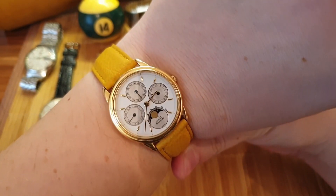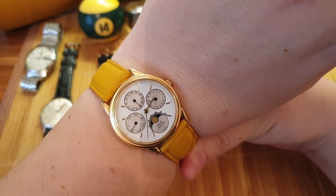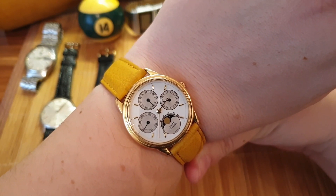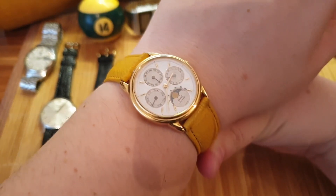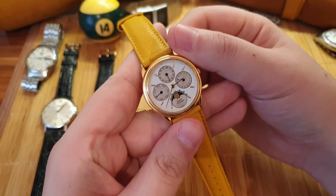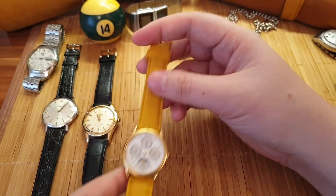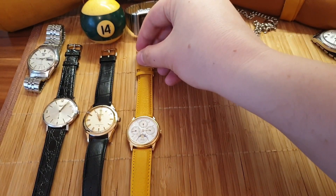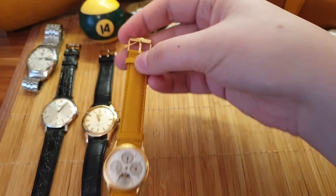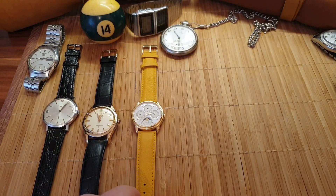It has a moon phase and a calendar, and it's a very interesting piece — 18-carat gold. I found this yellow band that works well with the moon on the dial, and it also makes it look larger on the wrist. My wrist got bigger this year because of the lockdown. I got it serviced independently with my watchmaker and now it's in great condition. It also has a Piaget gold buckle.